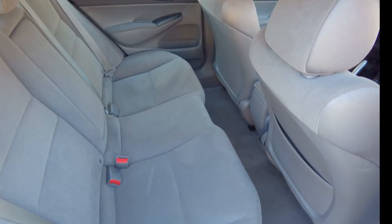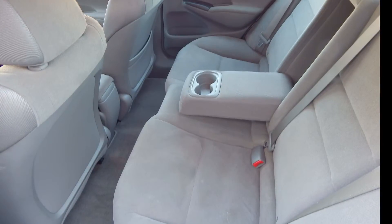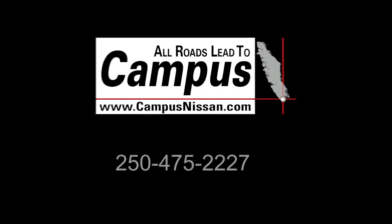Visit us today at Campus Nissan to see why we are Vancouver Island's largest Nissan dealer and book your test drive today.